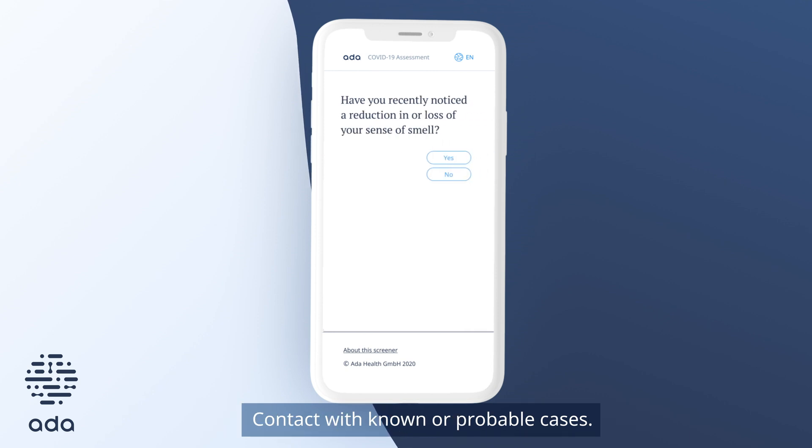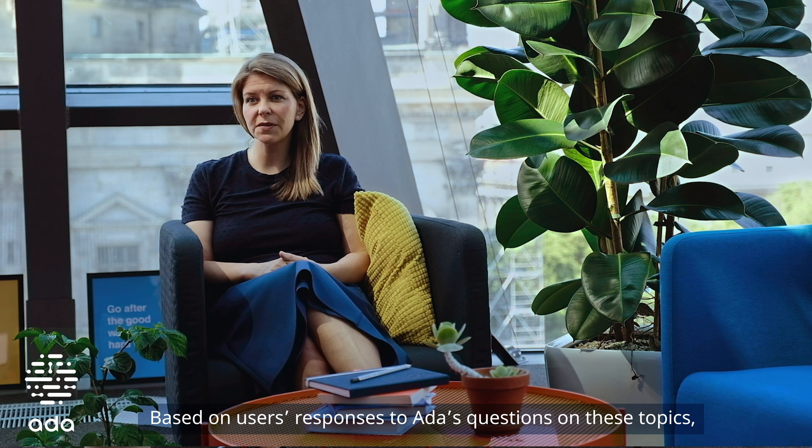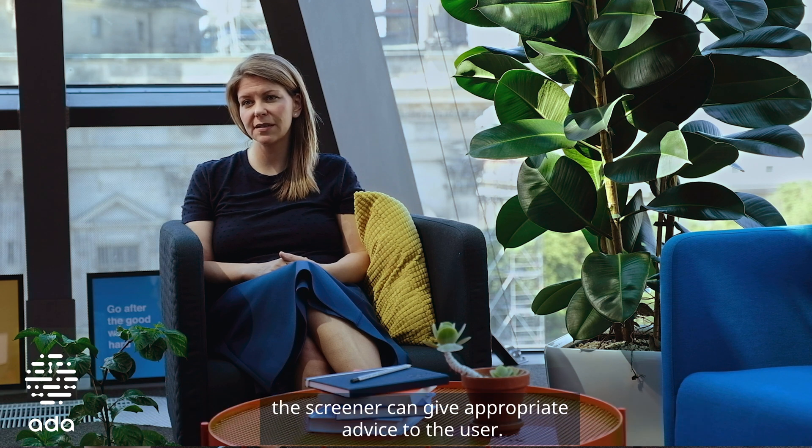Contact with known or probable cases. And then also symptoms that suggest the user can be seriously unwell with COVID-19. Based on users' responses to Ada's questions on these topics, the screener can give appropriate advice to the user.